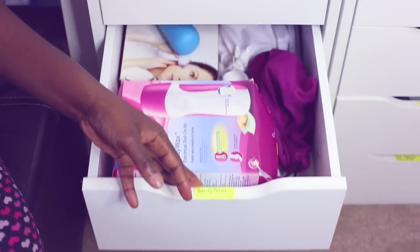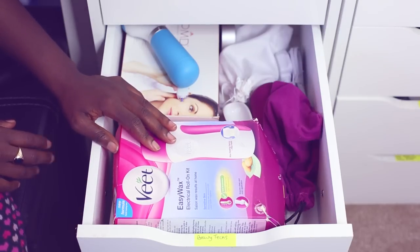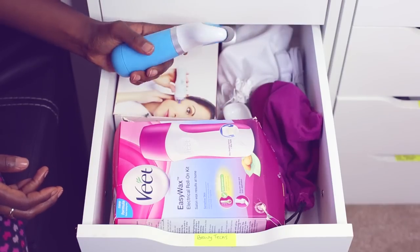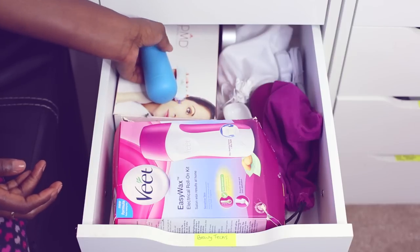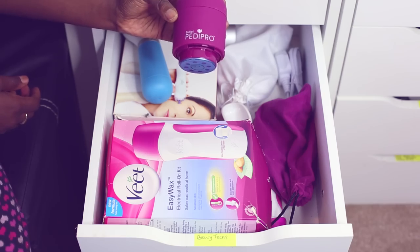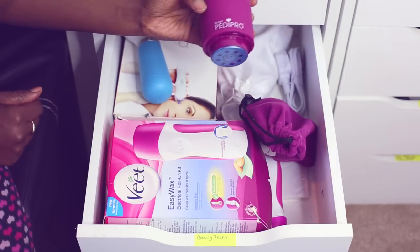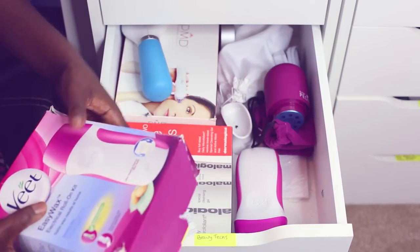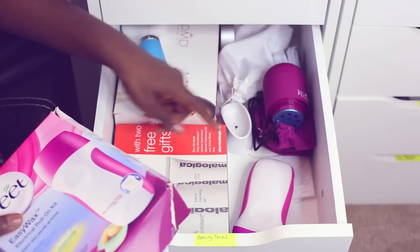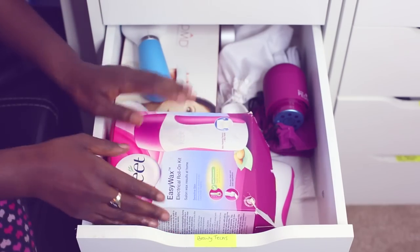This drawer I call it the Beauty Tech drawer — anything that's electrical that's for beauty. In here I have my electrical roll-on kit which basically helps me to wax really easily. Here I've got my Scholl Pedi thing which takes off any dead skin on my heels. And because I'm really conscious of that, I also have another one called the Bullet Pedi Pro which comes in a little pouch. I need to get around to using this one — I haven't tried it yet. And then I've got my Dermalogica Microfoliants just sitting in there too.